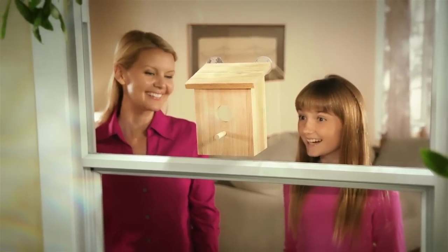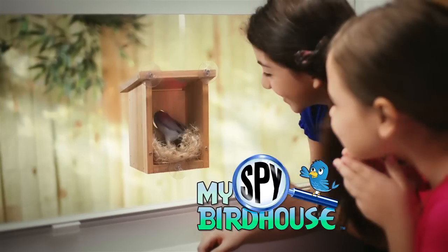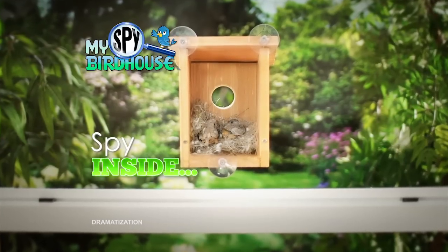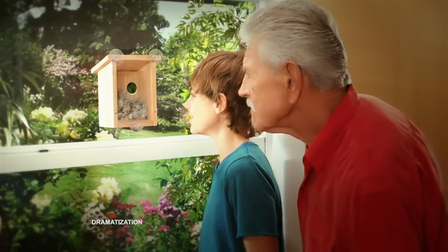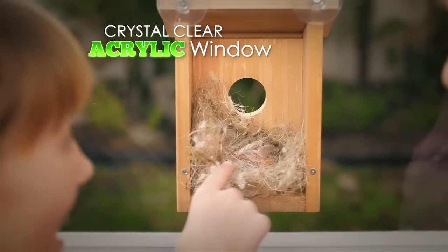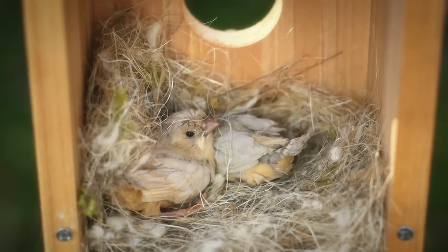Imagine if you could spy on the birds inside. Well, now you can with the My Spy Birdhouse — the see-through birdhouse that lets you spy inside without disturbing the birds. Wow, I can see everything! My Spy Birdhouse has a crystal clear acrylic window that gives you the perfect window into the secret life of birds.